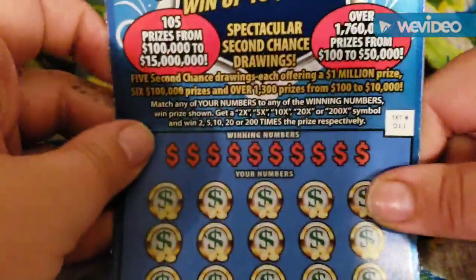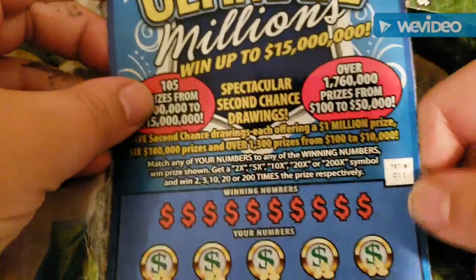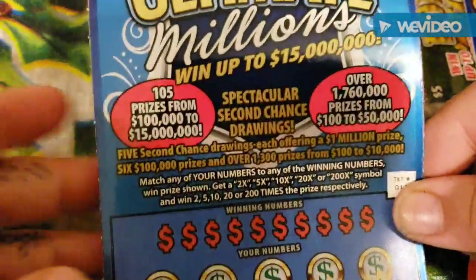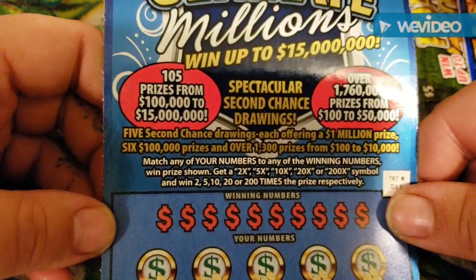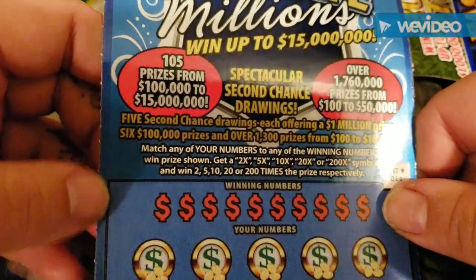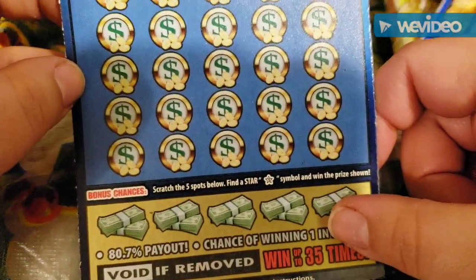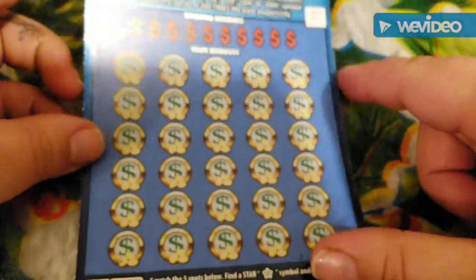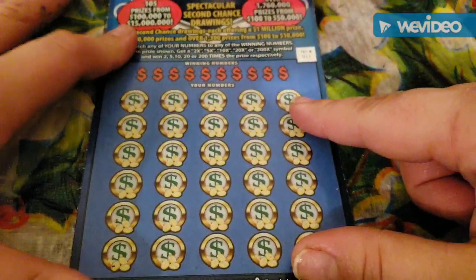Now we are on to the $30 ticket. This is the Ultimate Millions, ticket number 11. Match any of your numbers to any of the winning numbers, get the prize shown. You can get a 2X, 5X, 10X, 20X, or 200X symbol and great things happen. There's also a bonus section where if you get a star, you win the prize shown. We're going to do symbol hunting first.